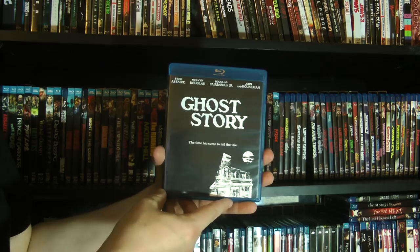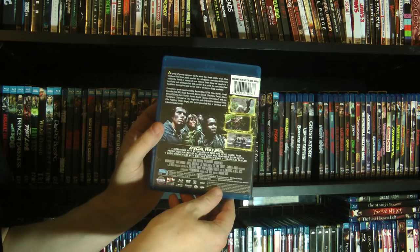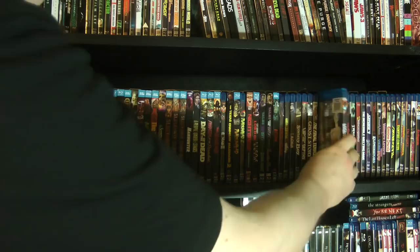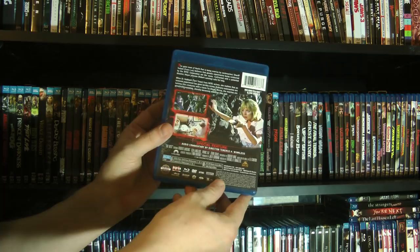We got Ghost Story, based on the Peter Straub novel. The Final Terror — another stalking-kids-through-the-forest movie. Without Warning — a little bit of sci-fi horror. The Nest. A girl does not get molested by a giant cockroach in this — that is blatant sensationalist posterizing.